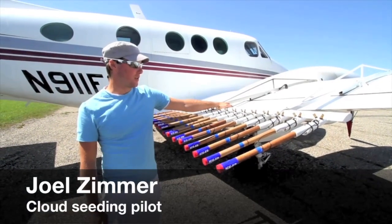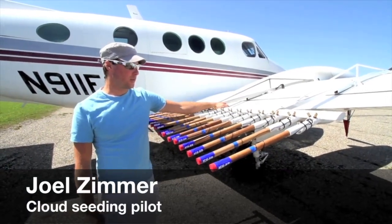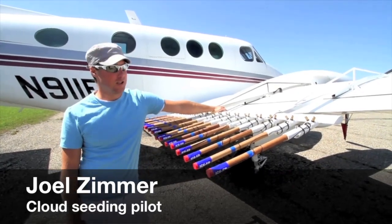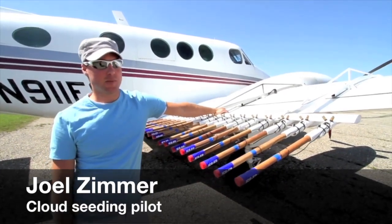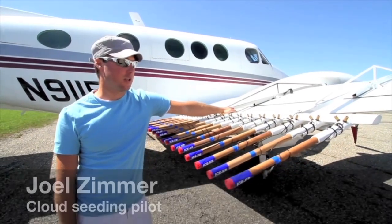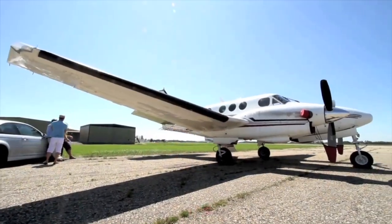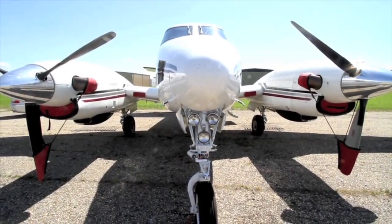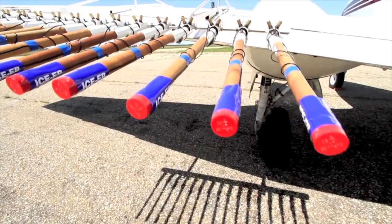This aircraft is a cloud seeding plane used in the Alberta program. The reason we do cloud seeding is to minimize hail damage to urban property in central and southern Alberta. These chemicals are dispersed into the sky and there's silver iodide in them, which acts as condensation nuclei.